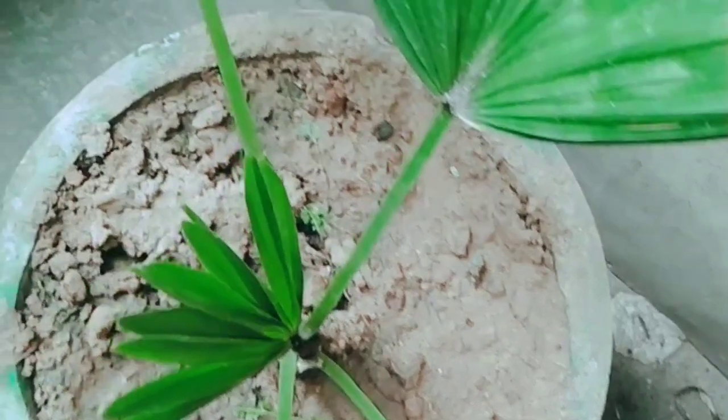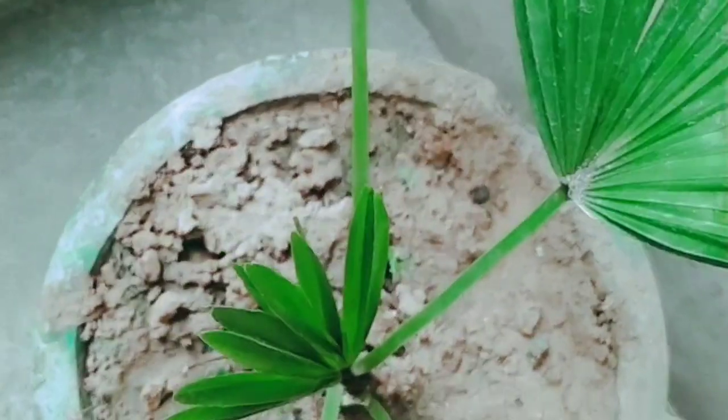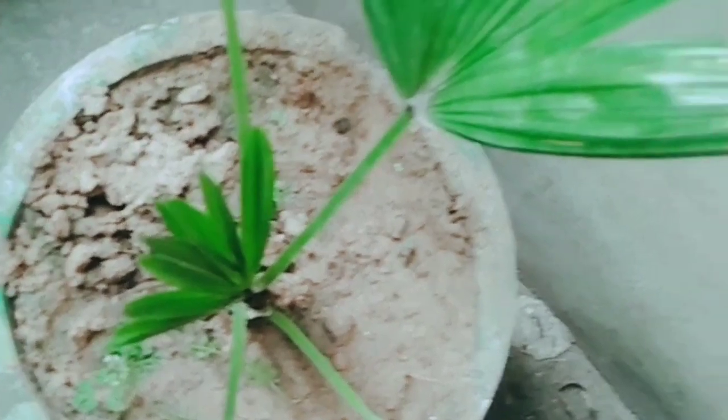Next we have the china plant, which is very beautiful. It doesn't need much care and it doesn't like direct light.